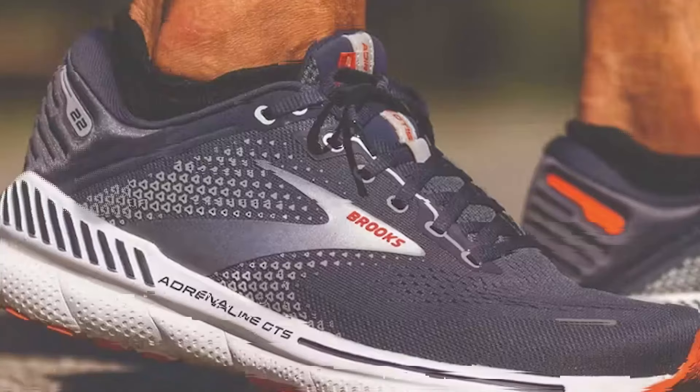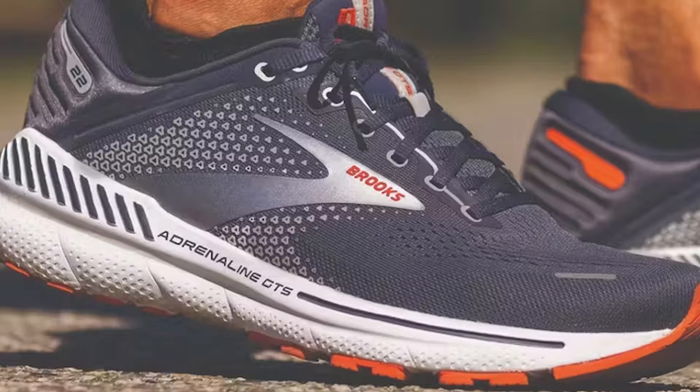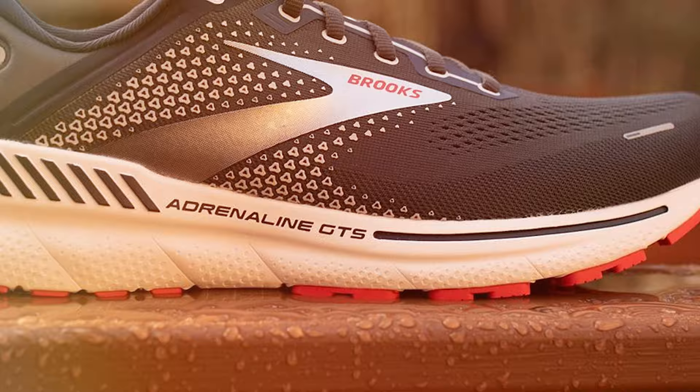It's suitable for both daily training and long-distance runs, providing stability and support where you need it most. The shoe is also available in various width options to ensure the perfect fit for wide feet. Specifications include a 12mm heel-to-toe drop and a weight of 10.3 ounces, 292 grams.